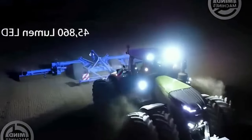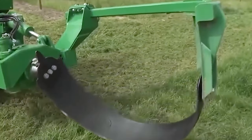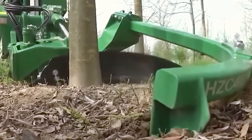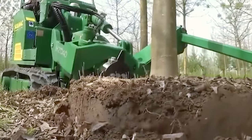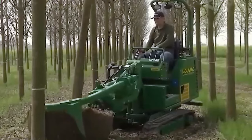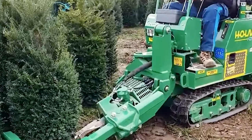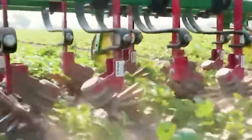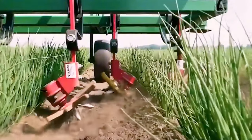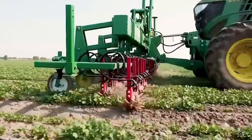Ever witnessed a combined harvester doing its thing on the steepest field? Check out the DITS FAR 3575. The back wheels can stretch and tweak to maintain a level stance. Conquering any slope with ease, the FET 1000 VAR tractor stands as the embodiment of agricultural power and versatility, recognized for its sturdy design and technological excellence. This tractor series reshapes the idea of modern farm machinery.